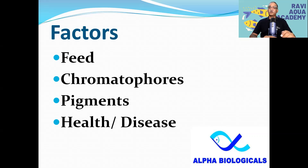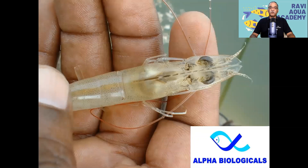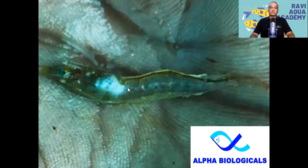I will explain this in this video. We can see pigment cells in one part of the hepatopancreas. We have seen 4 or so pages in each part. The hepatopancreas has 4 pages. This is the hepatopancreas view.